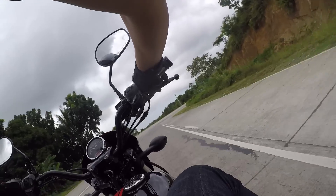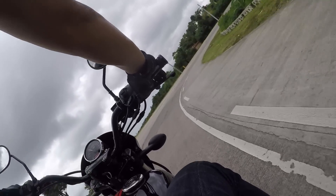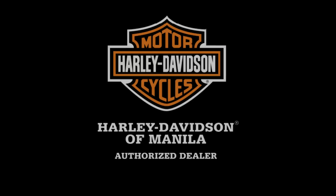Nothing is worse than a manufacturer claiming a bike handles well yet it behaves like a tugboat. Not the Street 750 — you get what they claim. Harley-Davidson set out design goals for this bike, and it looks like with my time with it and city riding as applicable in Manila, they achieved it with flying colors.